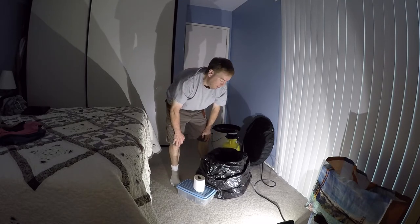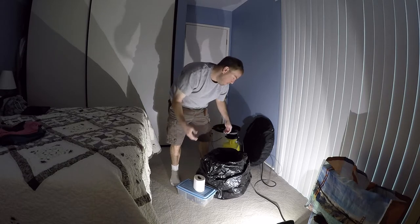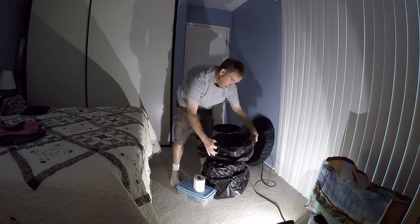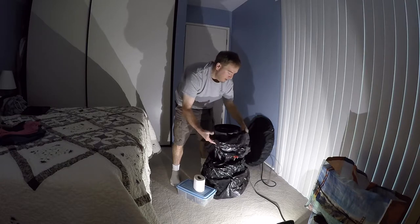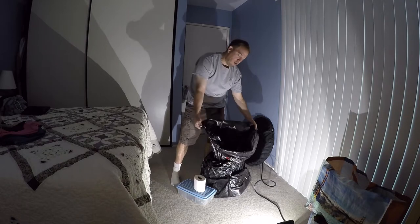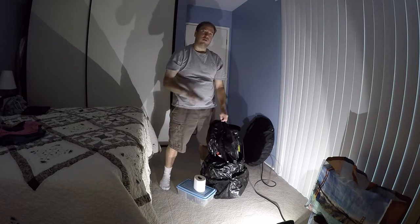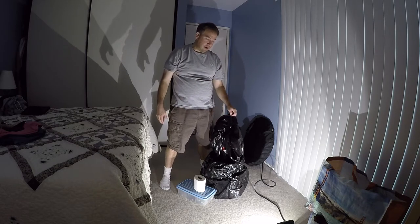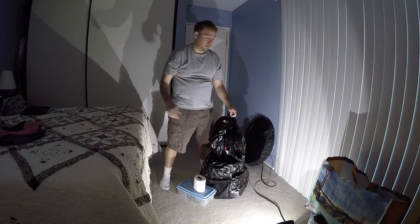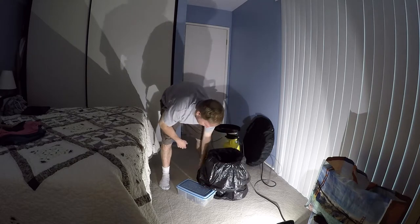There are two kinds of people in the world: those who have gone to the bathroom in a bucket and those who haven't. When you're done, double-bag it and get it to the garbage immediately, because you'd be amazed — even inside two bags — how quickly that's going to start smelling.